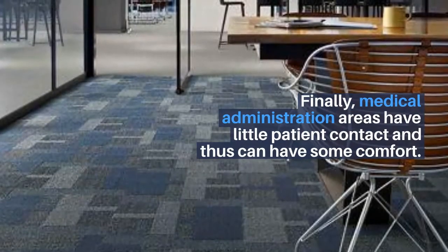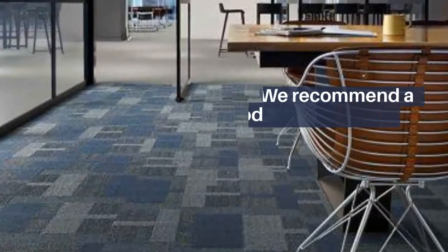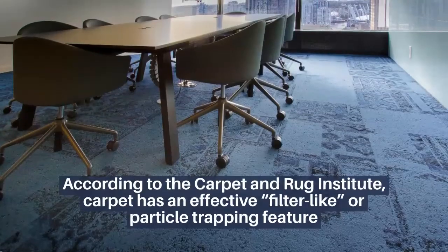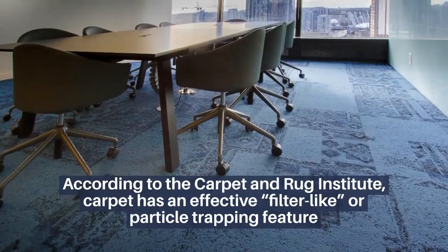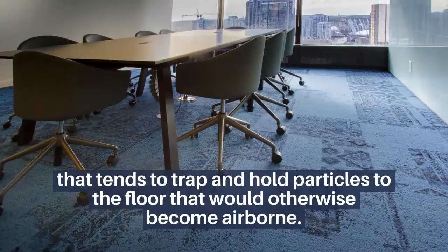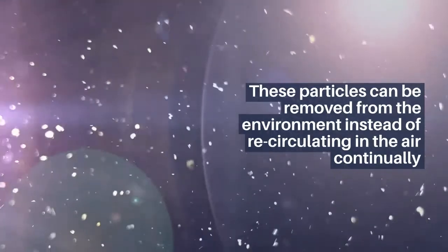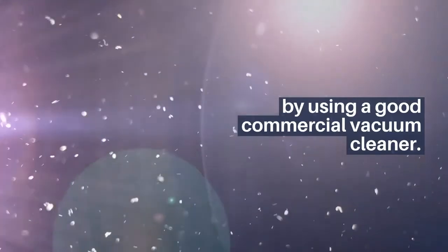Finally, medical administration areas have little patient contact and thus can have some comfort. We recommend a carpet tile for good value, durability, and ease of maintenance. According to the Carpet and Rug Institute, carpet has an effective filter-like or particle-trapping feature that tends to trap and hold particles to the floor that would otherwise become airborne. These particles can be removed from the environment instead of recirculating in the air continually by using a good commercial vacuum cleaner.